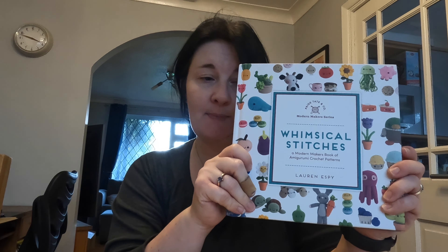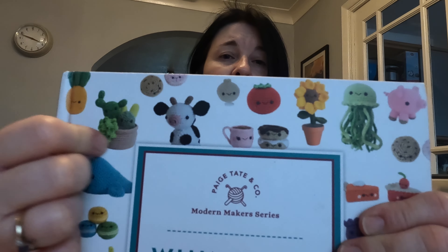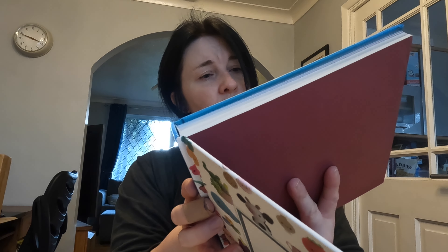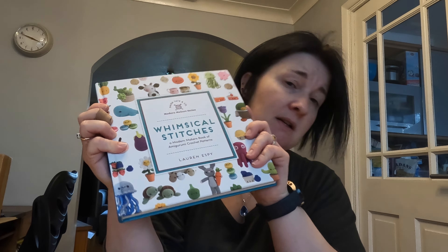This is Whimsical Stitches by Lauren Espy. I might pull this out and use it for craft fair stuff because it's perfect — lots of little patterns including fruit, food, donuts, cups of hot chocolate, jellyfish, cupcakes. There are 25 simple fanciful patterns in a variety of themes: in the garden, at the aquarium, down the farm, at the market, the bakery. It covers lots of different themes depending on what time of year you're making stuff.